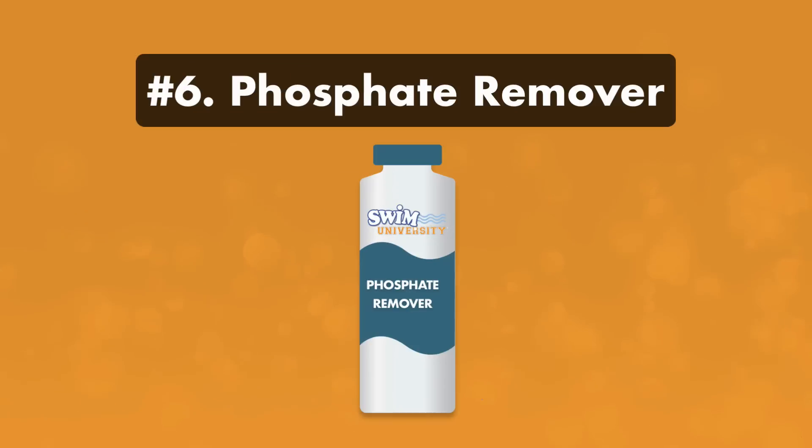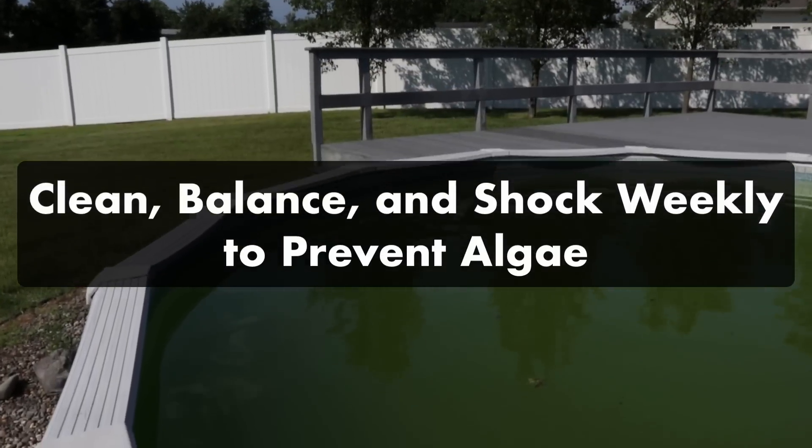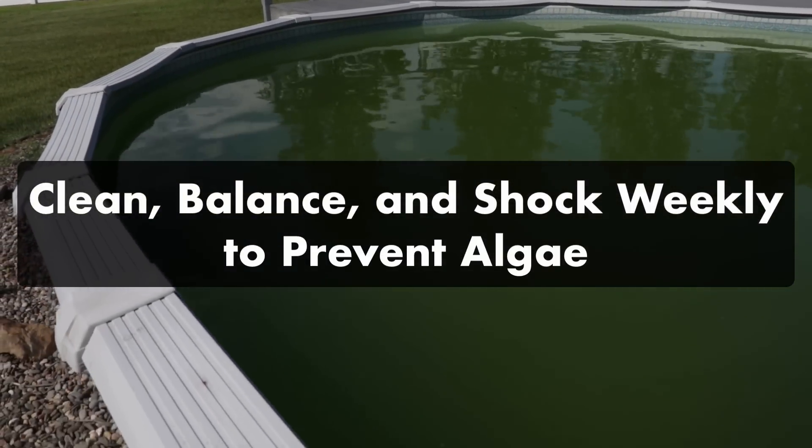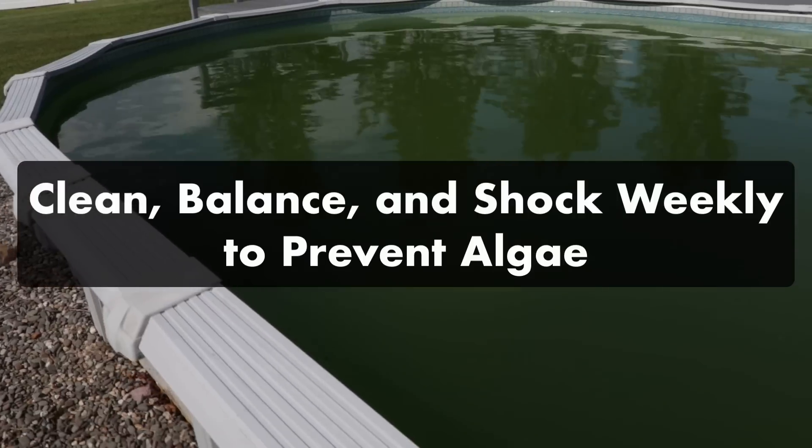Number six: phosphate remover. This chemical is marketed as a way to starve algae by removing its food source — in this case, phosphates. But if you regularly clean your pool, balance your water chemistry, and shock your water weekly, algae won't grow and you shouldn't need phosphate removers.